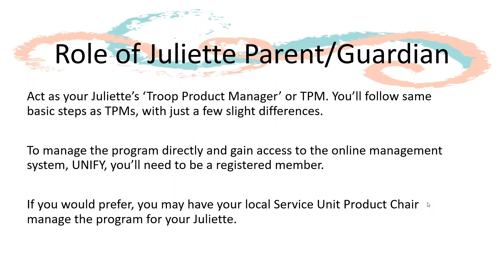As a Juliet parent or guardian, you will act as your Juliet's troop product manager, or TPM. You will also receive your product and rewards orders in our online management system, Unify. To gain full access to Unify, volunteers need to be registered. Your local service unit product chair, or SUPC, can help manage Unify for you.